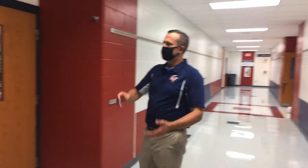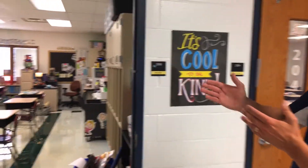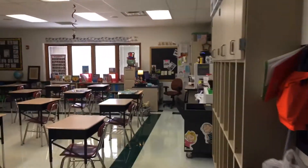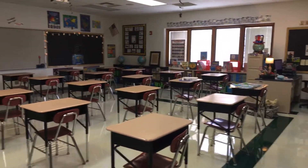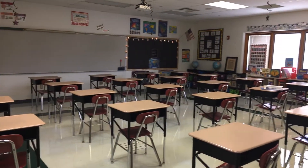If you look over here, here's an example of a third grade homeroom. It's actually Ms. Bigler's room. You can see that we tried to spread out the desks and they look very nice.